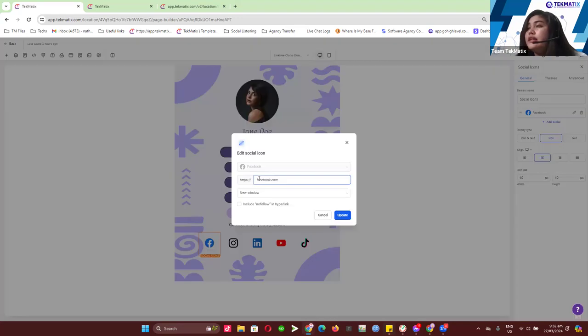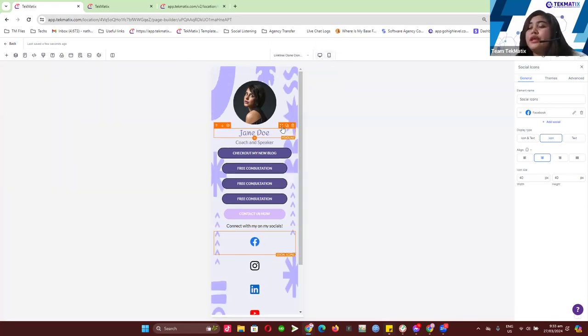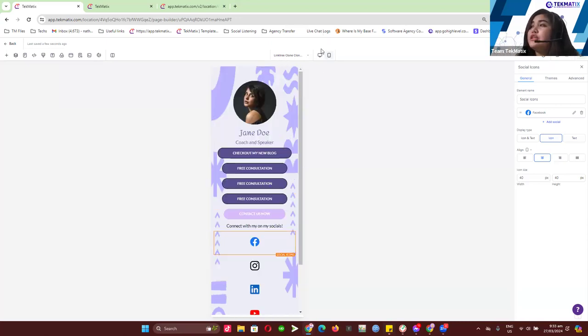Most importantly, you need to have the social icons direct to your actual social pages. Click on the social icon you want to update, click on the pencil icon, and add your Facebook link in here. When people click on that icon, they'll automatically be redirected to that page. After you're done, just save it. Most importantly when creating a Linktree, make sure your mobile mode is accessible because most Linktree pages are accessed through mobile phones.